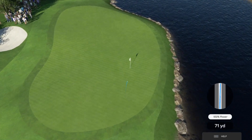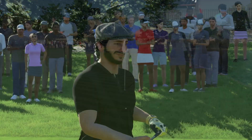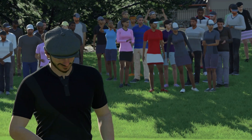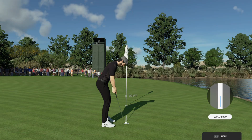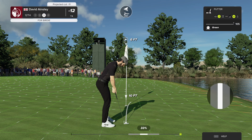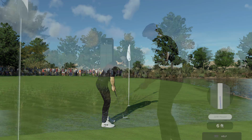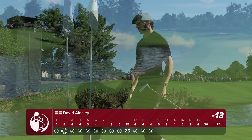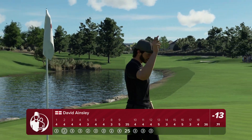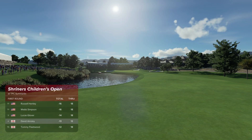That should find the surface. Outstanding approach shot — nearly doesn't get any better than that. Amazing shot. Just six feet between here and the hole. So far, so good — yes, they've made it. Currently 13 under for the event.